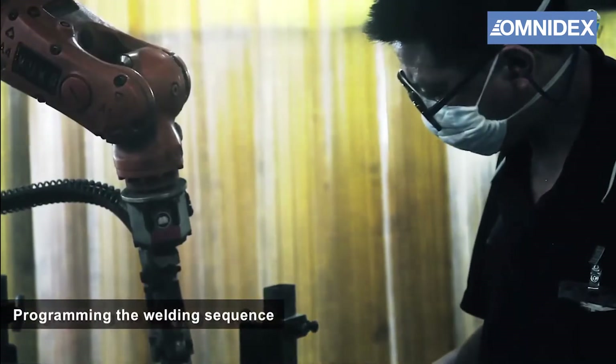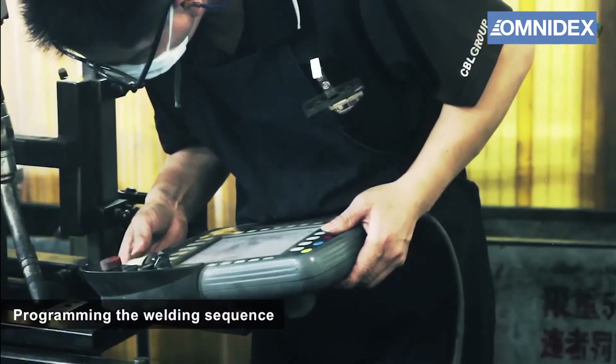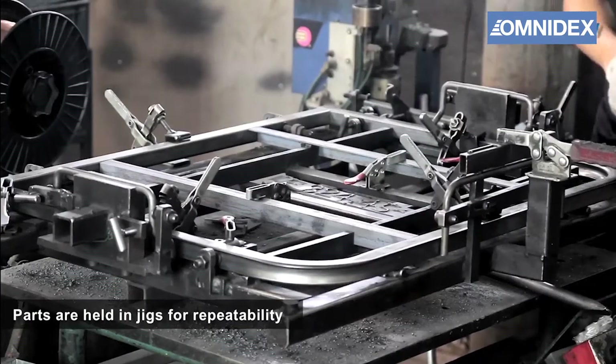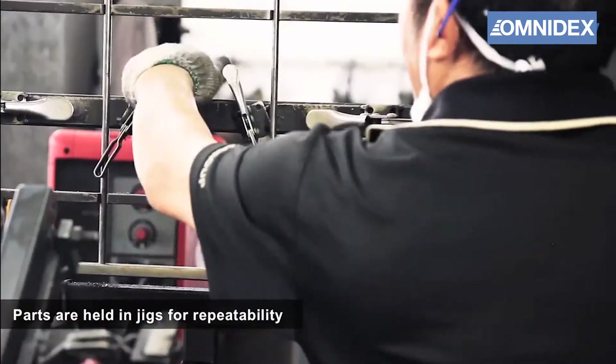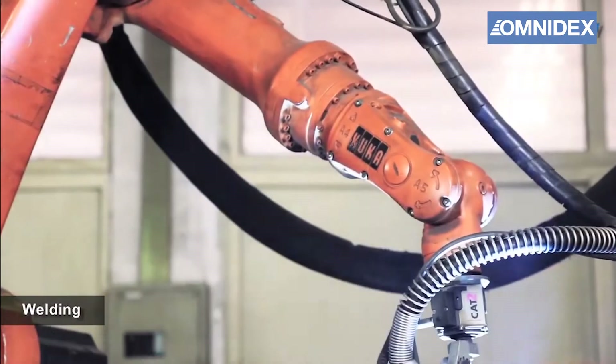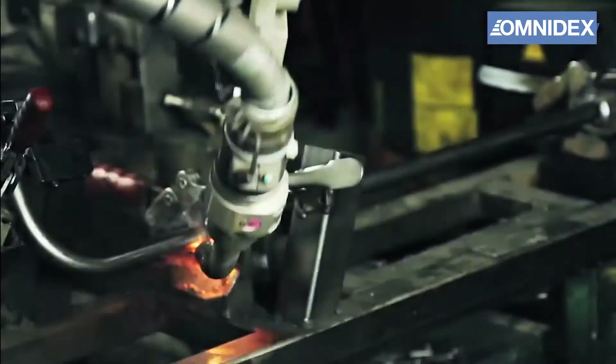The CNC robots are programmed and calibrated by our robotic specialists to ensure precision and accuracy. Then the welding parts are secured in jigs for repeated welding procedures. The CNC robot can take over from here and finish the welding.